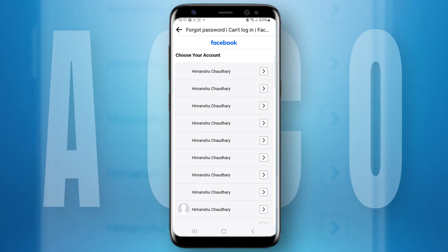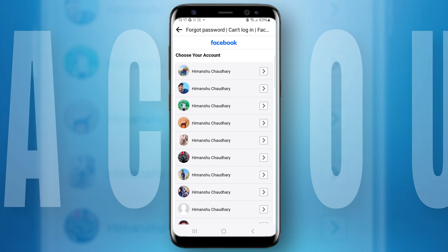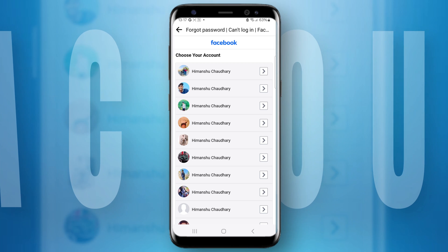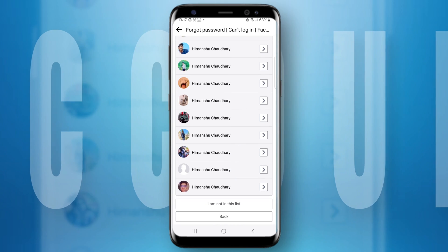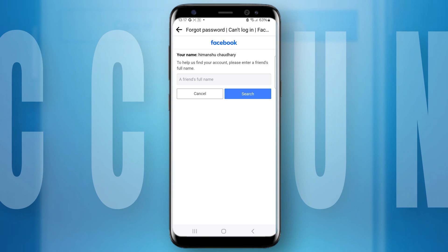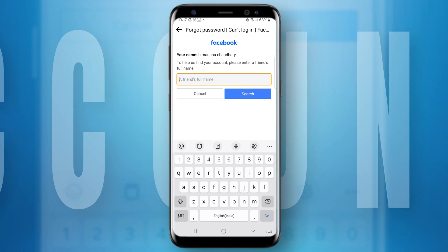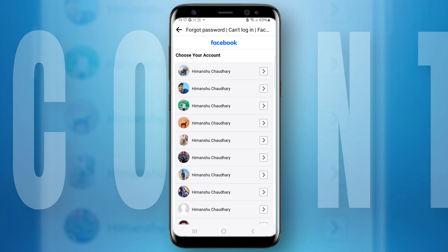It will show you options of some accounts — choose which was your original account that has been hacked. If you find yourself, great. If not, don't panic — scroll down and select 'I'm not in the list.' It will ask you to enter a Facebook friend's name. Enter any friend's name and you will find your account in the list. Tap on 'This is my account.'